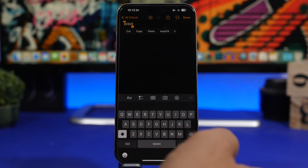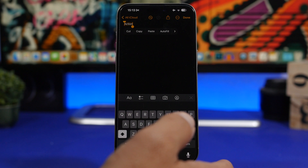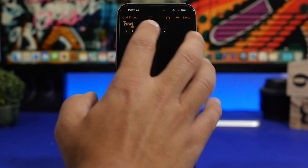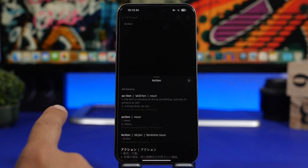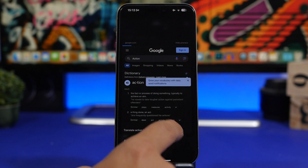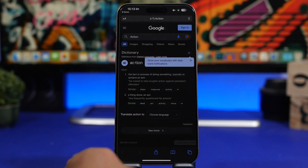Whether it's a message, notes, or wherever you find text — highlight something, tap 'Lookup' to see the dictionary definition, or tap 'Search Web' and it will do a Google search of the word you've highlighted.